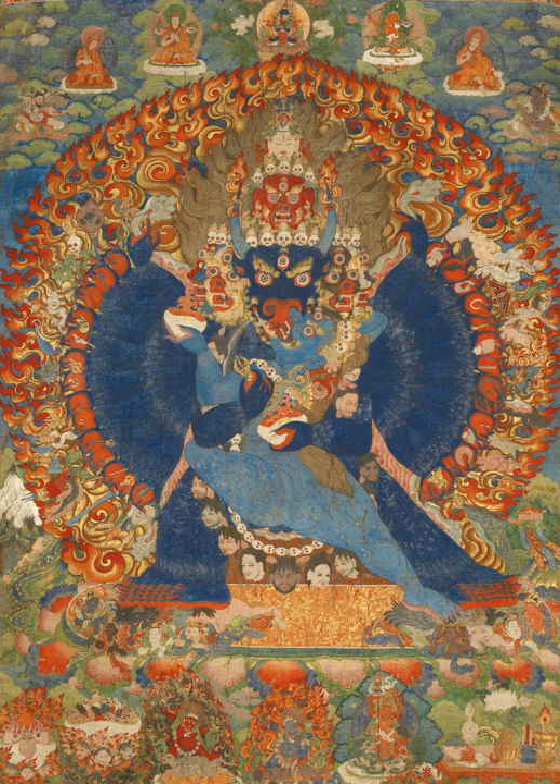A Thangka, variously spelt as Thangka, or Thanka (Hindi pronunciation), Thangka (Tibetan), Nepal Bhasa Porba, is a Tibetan Buddhist painting on cotton or silk applique, usually depicting a Buddhist deity, scene, or mandala.